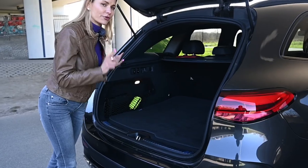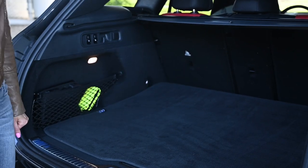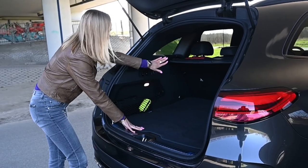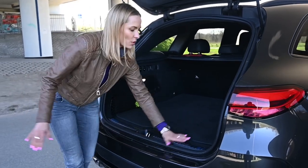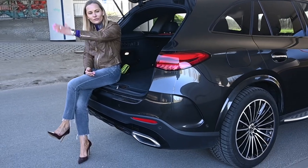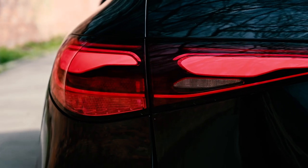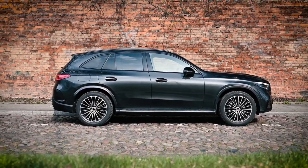The shape of the boot is very practical. You've got underfloor storage — open that up and there's plenty of space for all your clutter. You can fold the back seats down, there are hooks, very useful netting, and the floor is completely flat, which means you can easily slide items in and out. Mercedes has nailed the practicality and space with the GLC.